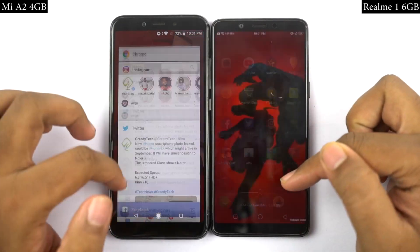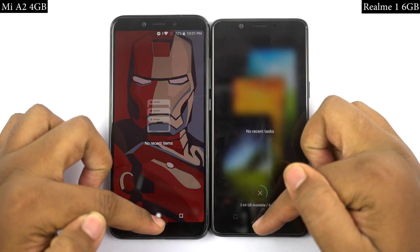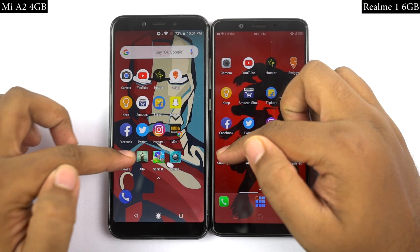Now for the last speed test, I'll open the last 4 games on both phones at the same time, and you can see which one opens them faster.